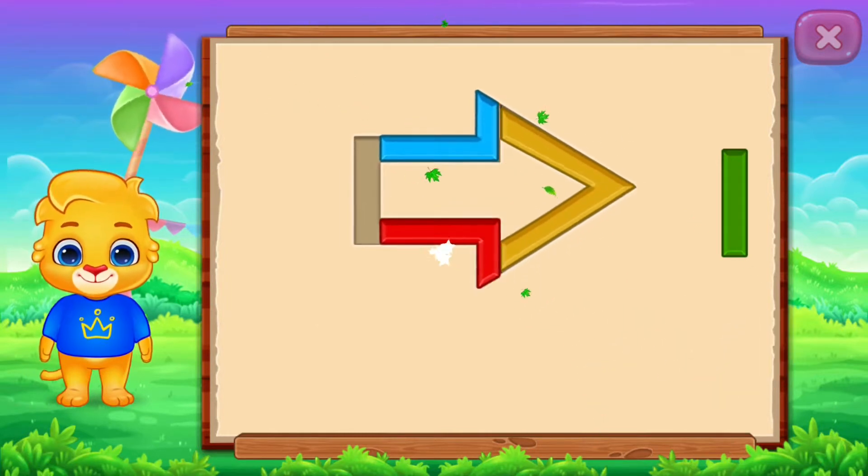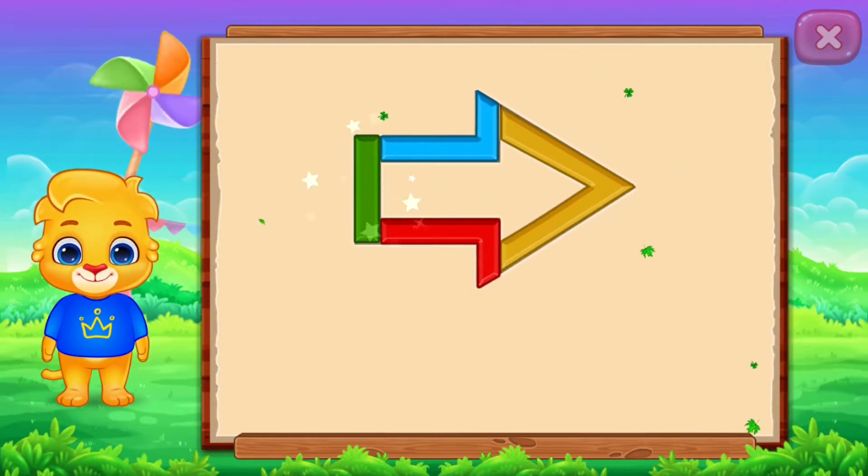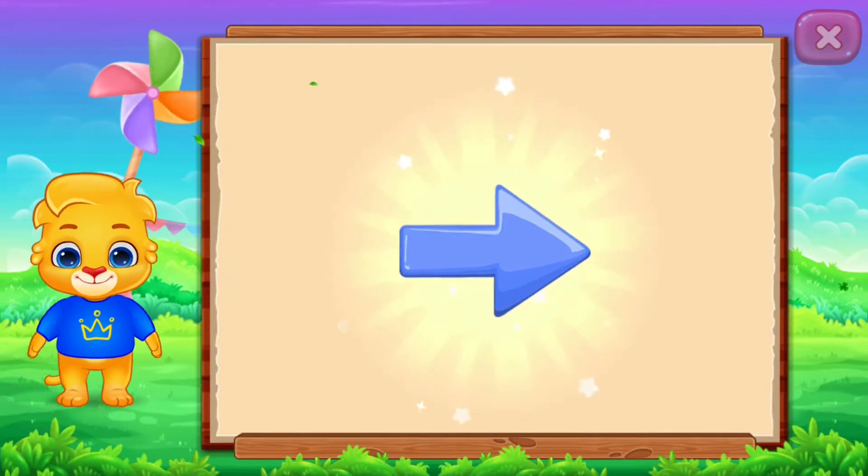Nice. Well done. It's an arrow. Arrow. Arrow. Woohoo!